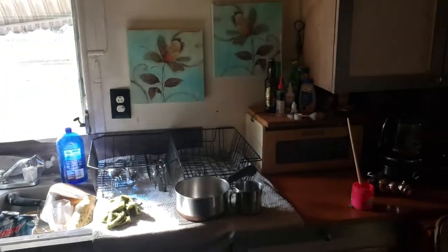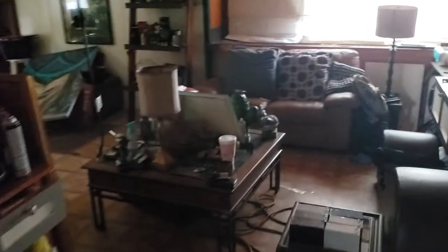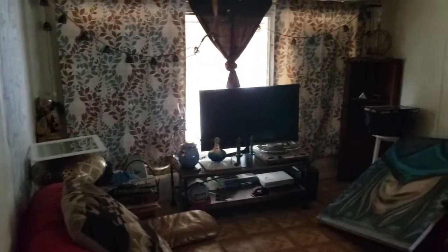We have a storage closet area, and we have the living room area. Looks like we've got some vinyl flooring with subfloor, and again we have the kitchen.